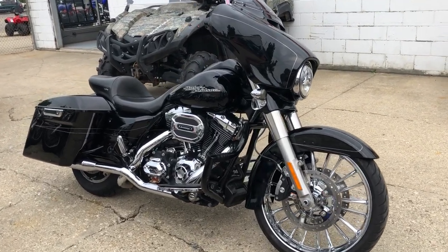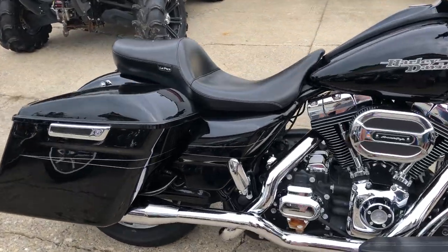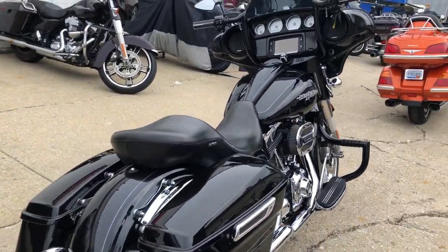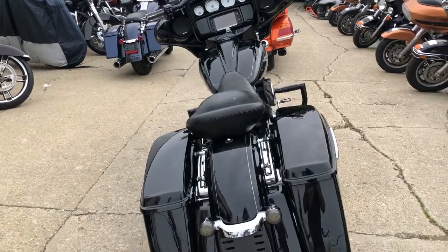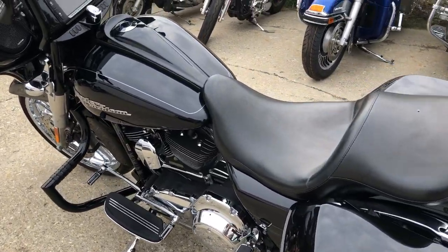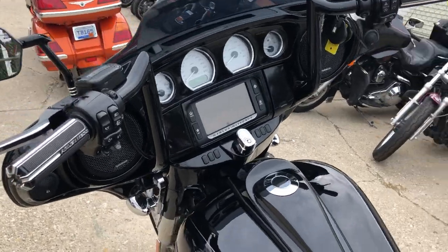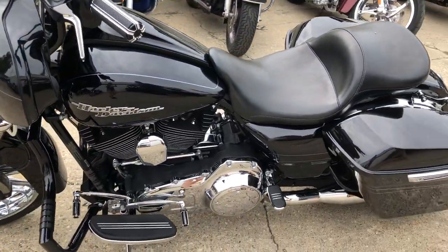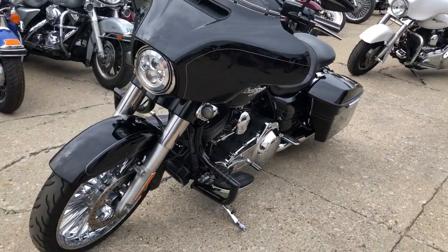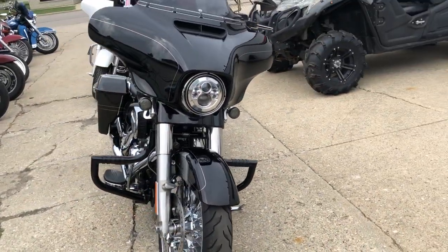Check out this used big wheel bagger at Approval Powersports — only 17,933 miles. It's a 2014 Street Glide Special with over ten thousand dollars in extras: 21-inch chrome front wheel, custom engine guards, Arlen Ness grips, Arlen Ness levers, oversized LED screen, Lapira seat, billet lower controls, extended saddlebags, extended rear fender, dual exhaust, and much more. This one has it all and it was done right — it will turn heads everywhere you go.